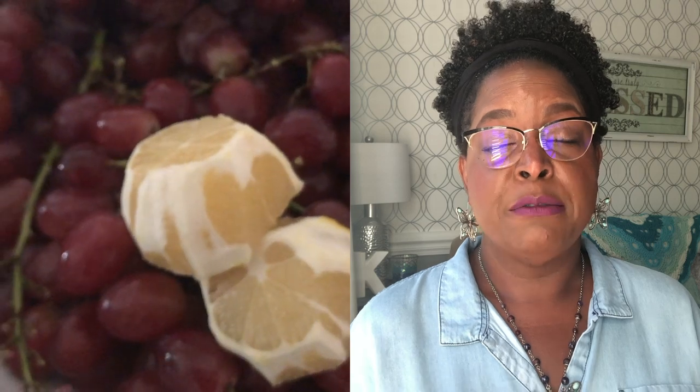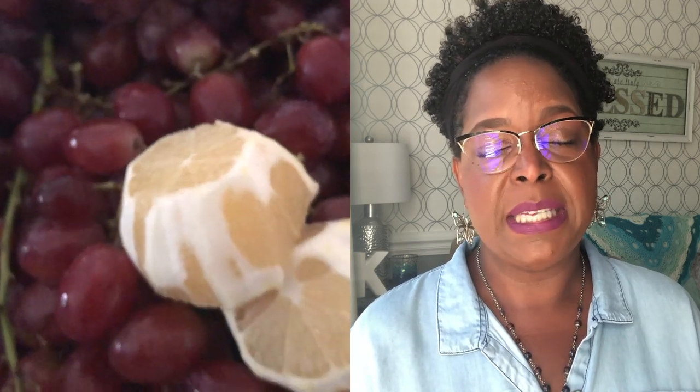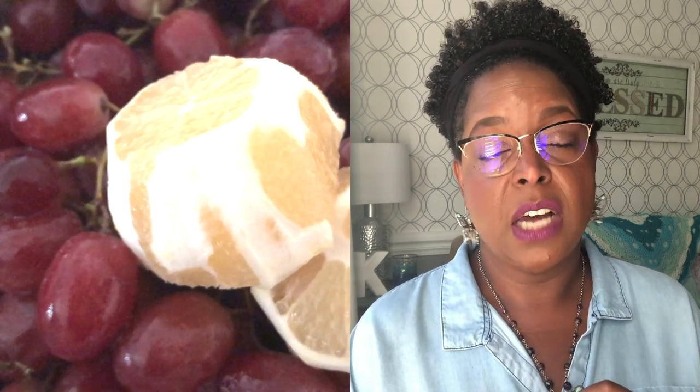For this recipe I used about five pounds of grapes. Right now grapes are in season and they're around a dollar to a dollar ninety-nine a pound where I live, though they can get up to five, six, or seven dollars a pound. So I have five pounds of grapes and one lemon. Normally when I make this recipe I try to put in as many lemons as I possibly can, because the more lemon you use in combination with the grape juice, the more detoxifying the drink is.